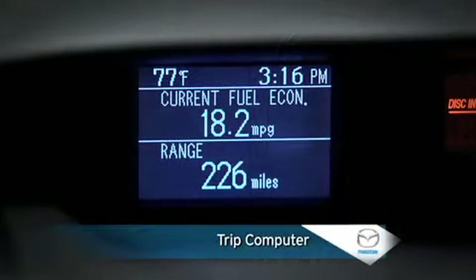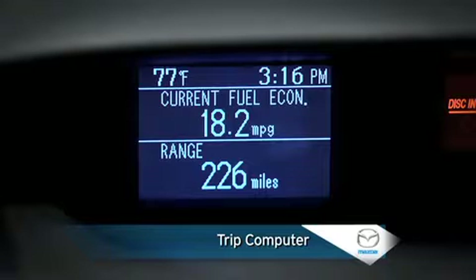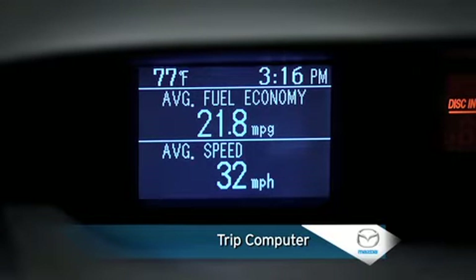A trip computer displays current fuel economy, average fuel economy, remaining distance on available fuel, or average vehicle speed — all in a single, easy-to-read location.